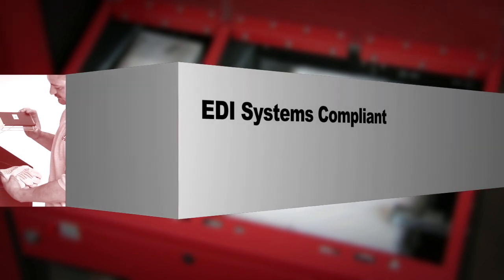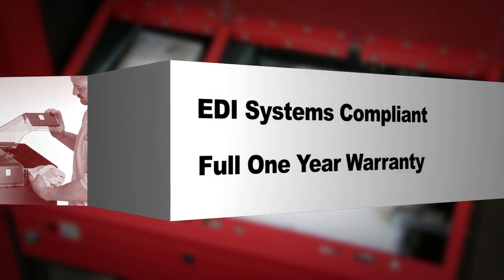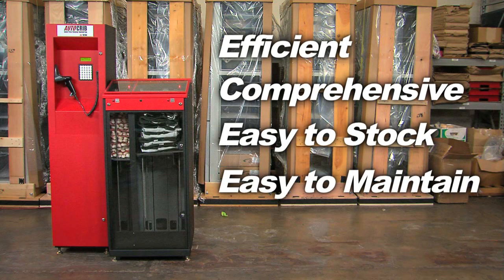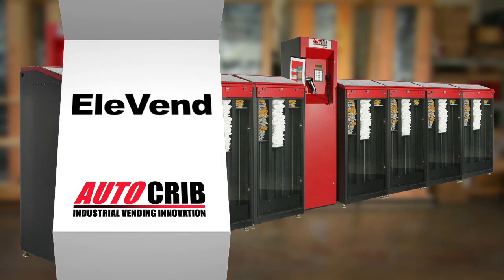The Elevend, powered by AutoCrib software, is also fully compliant with most EDI systems and comes with a full one year warranty. If you are looking for an efficient, comprehensive, easy to stock and maintain dispensing system for gloves and other PPE items, then you've found the perfect solution. The Elevend.